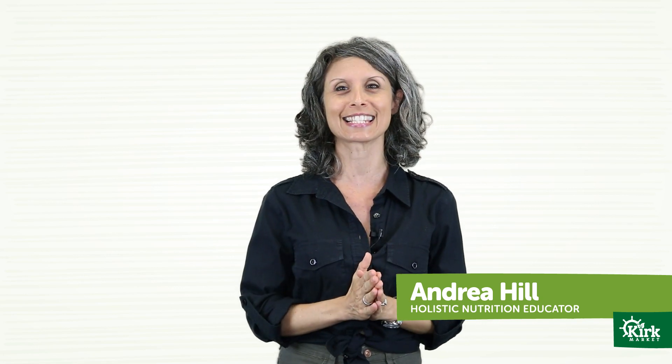Hey guys, Andrea here from Kirk Market, and today on Healthy Bites, it's all about building healthy, satisfying salads. Stay tuned.